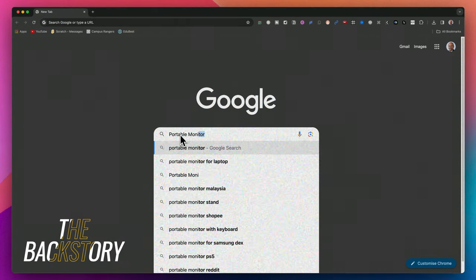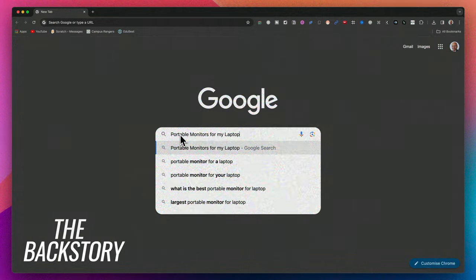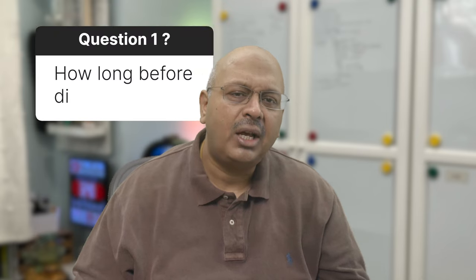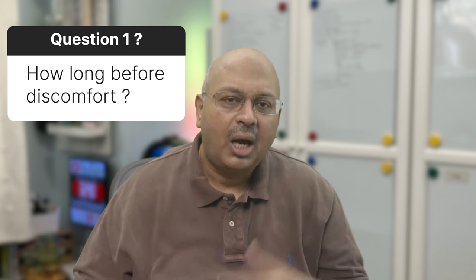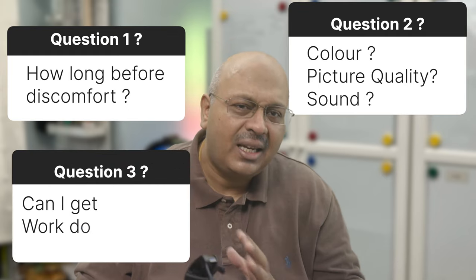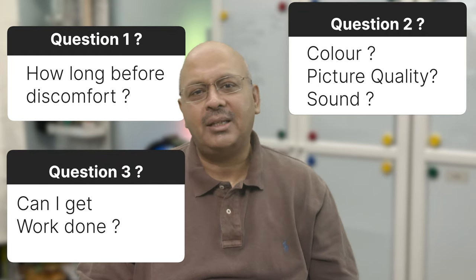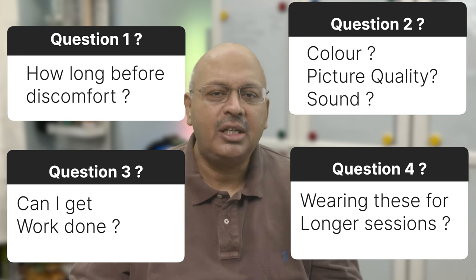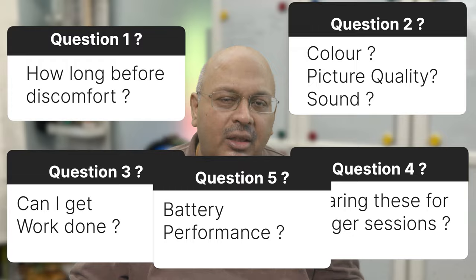As I was exploring these to see whether they could replace my monitors, I asked myself some questions: How long could I really use these without feeling uncomfortable? How is the color, the picture size, the sound? Can I really get work done from these? And what's it like to wear them for four hours or more continuously? How does the battery perform?